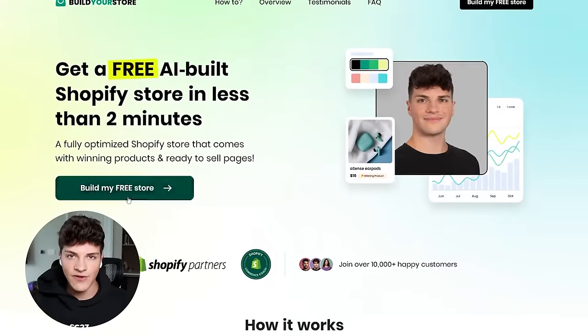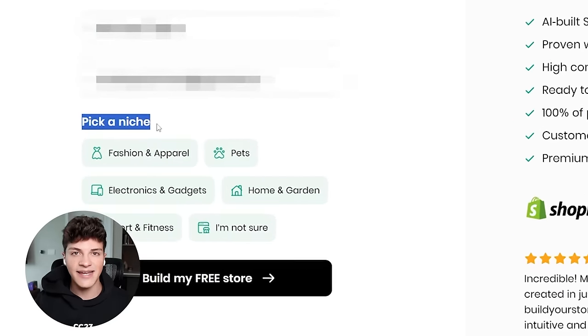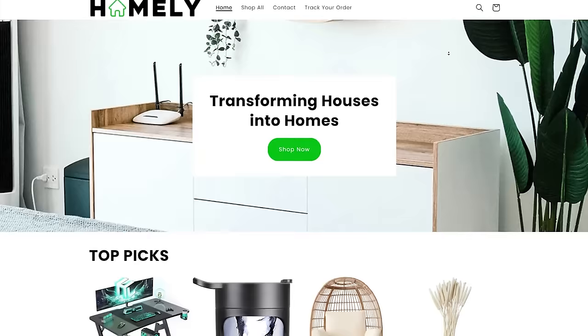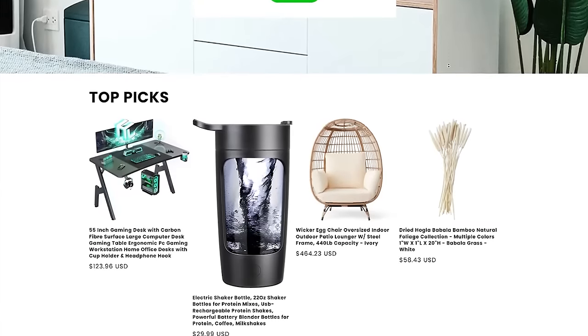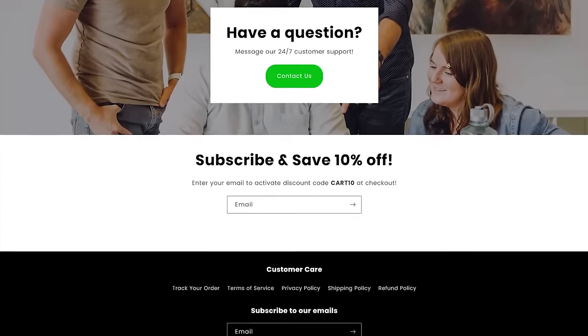Most beginners are lacking in one of these three areas, and that's why so many new dropshippers struggle to find a winning product. For the Shopify store, we'll be using my custom AI store builder. Simply pick any niche of your choice, click 'build my free store,' and within two minutes your custom Shopify store will be ready — a branded store preloaded with products that you can sell.